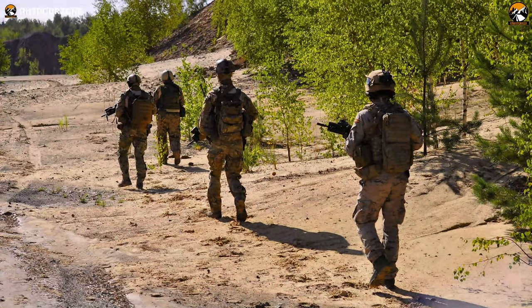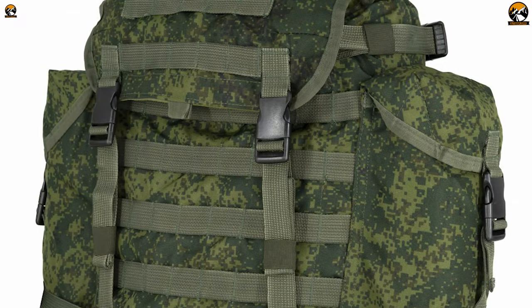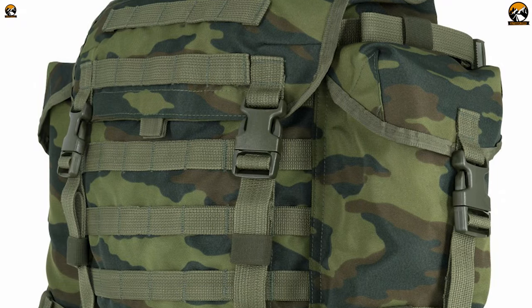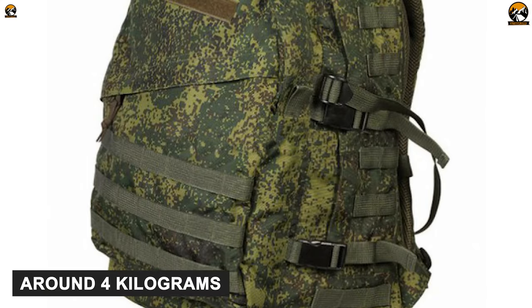Designed for Ratnik, the Russian military assault backpack from Technicom is a Russian backpack made to withstand all of your outdoor hustles thanks to its extremely robust materials. It has a capacity of 30 liters, which is big enough to accommodate most of your essentials and gear when you are outdoors doing tactical work, weighing at around 4kg.